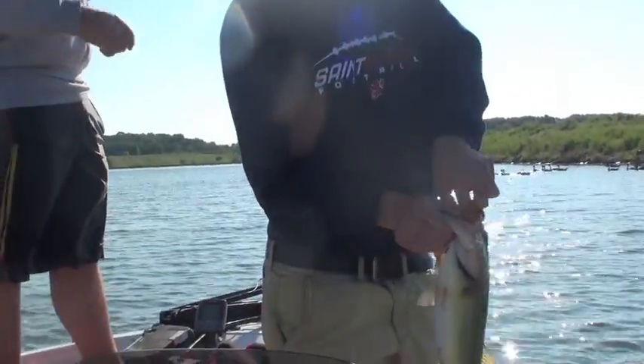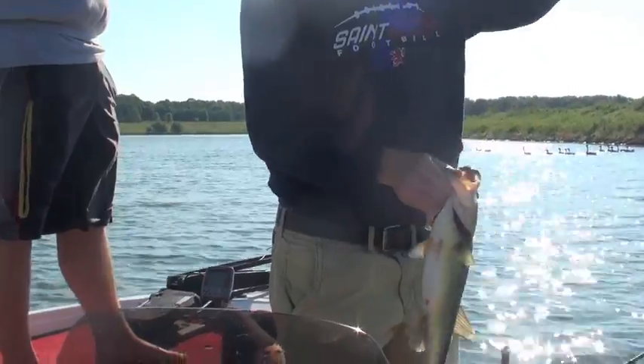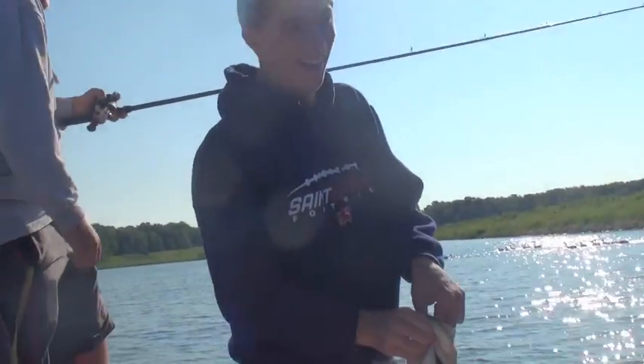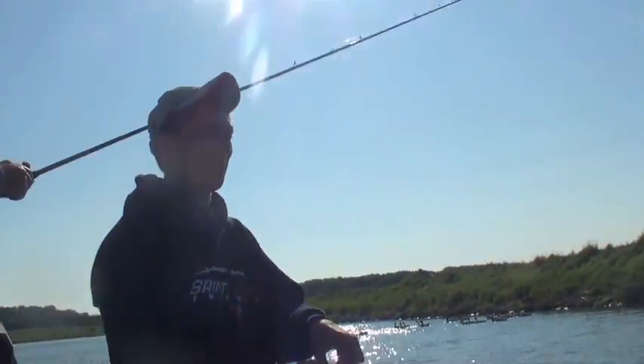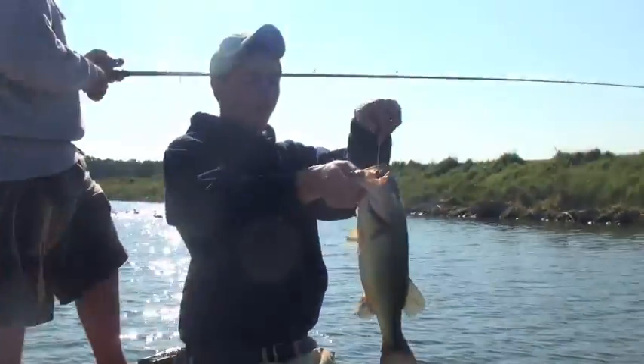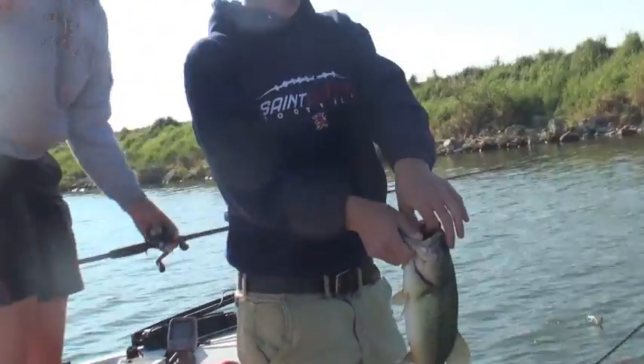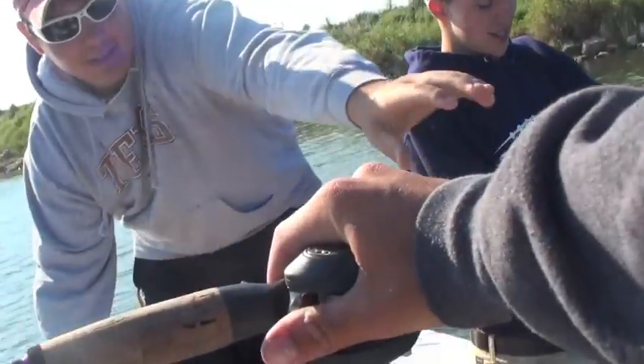He was just holding onto it. I was letting my jig fall down, working it down the deep edge of the rocks, and he just grabbed on to it. It was a nice fish.